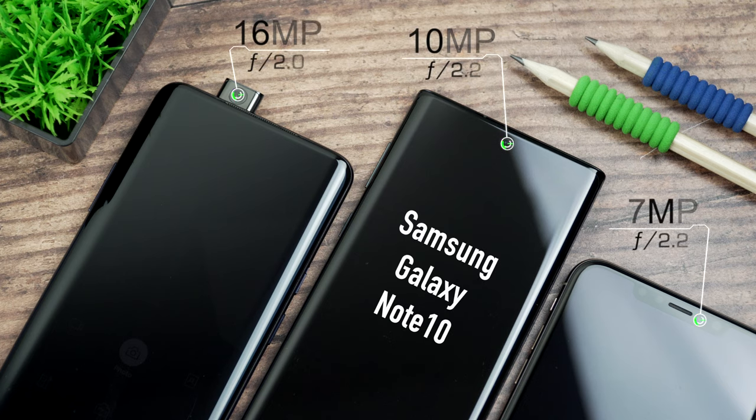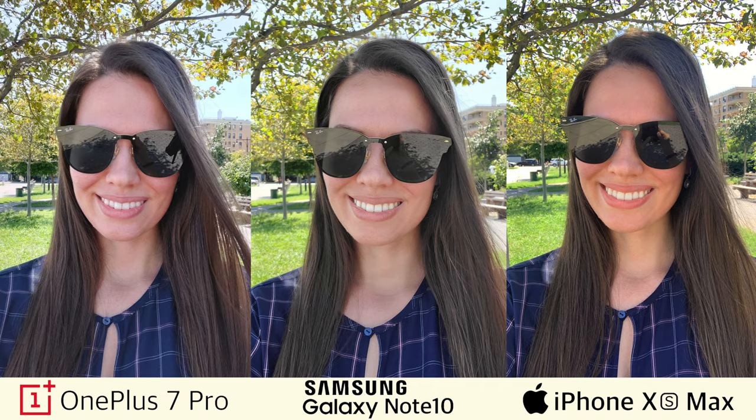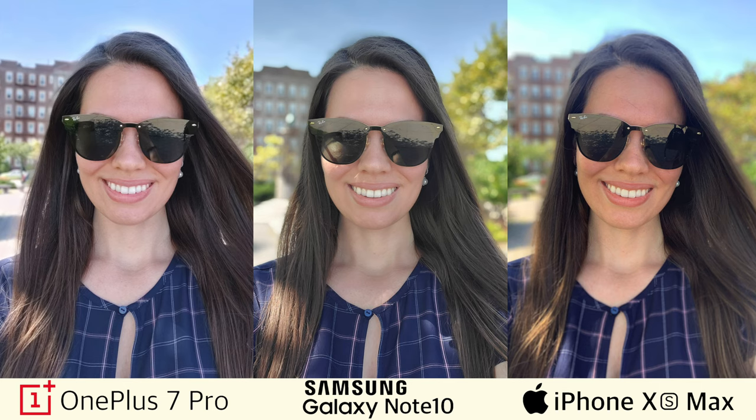Next, let's look at some selfies. First, let's look at the specs of the front-facing cameras. We have 10 megapixels on the Note 10, 16 megapixels on the OnePlus 7 Pro, and 7 megapixels on the iPhone XS Max. The face retouching option was off on all devices — you can see how different the skin tones are in these three photos. Let's also take a look at the portrait selfies.